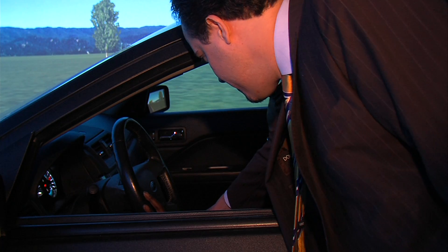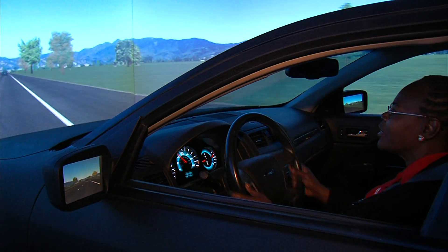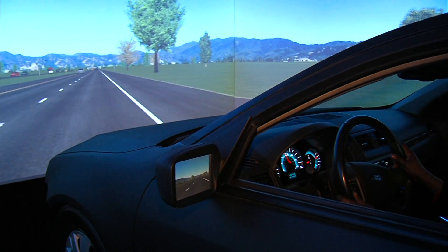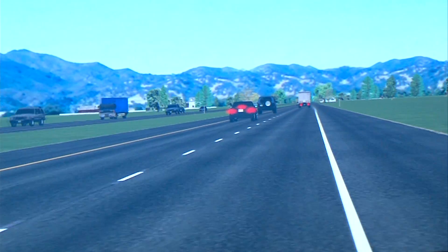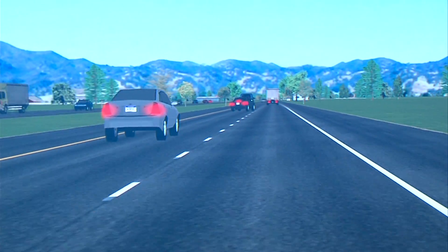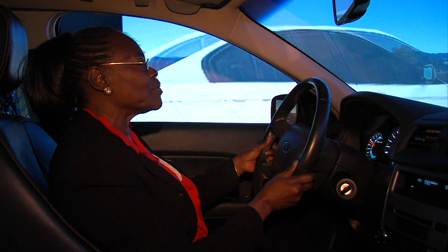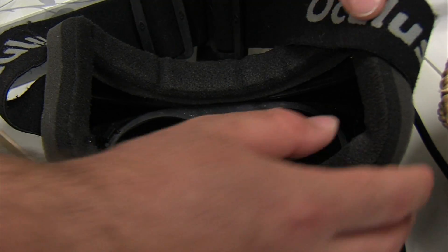In previous studies, Medeiros has put patients into a car simulator to test their driving abilities. Virtual reality is not new in Medeiros' research — what is new is the price tag. The Oculus Rift headset costs only a few hundred dollars, pennies compared to what Medeiros paid for this driving platform, which costs around $300,000. Scientists no longer need six figures to explore virtual reality.